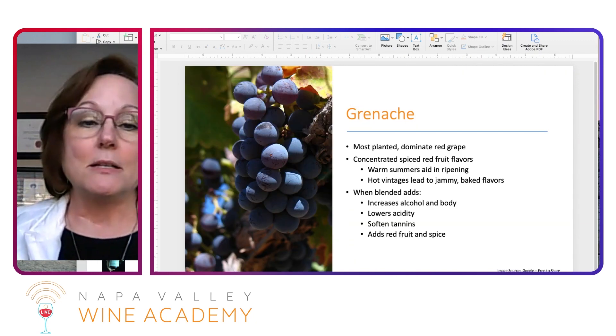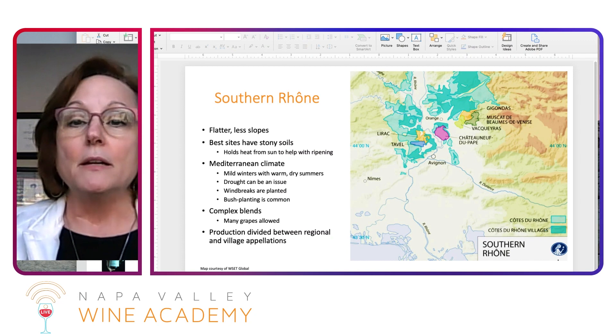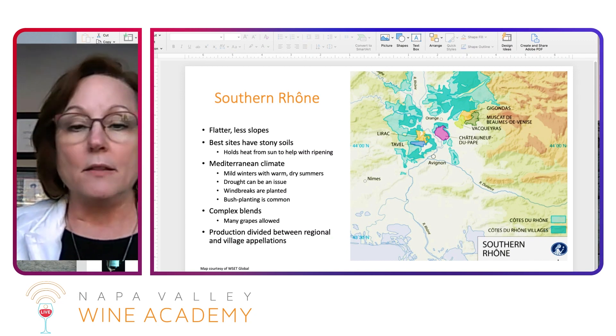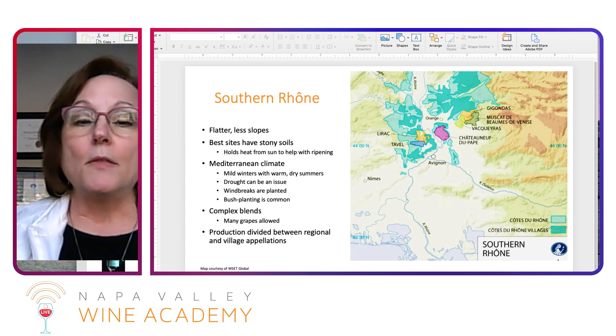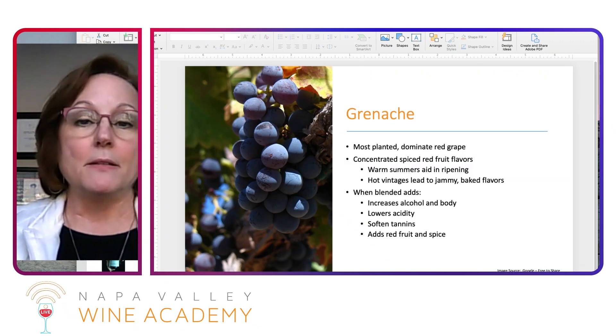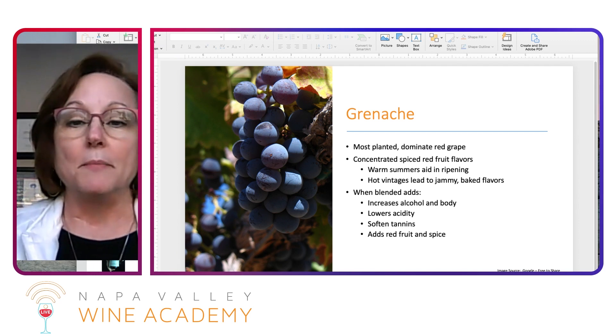In this region, as I mentioned, we divide this between regional and village — the light blue is the regional and the dark blue is the village. The most widely planted grape in the southern Rhône is, of course, dominated by red grapes, and Grenache is the number one grape planted there.